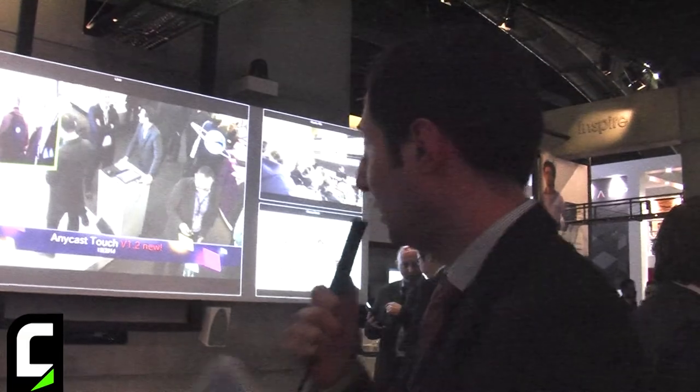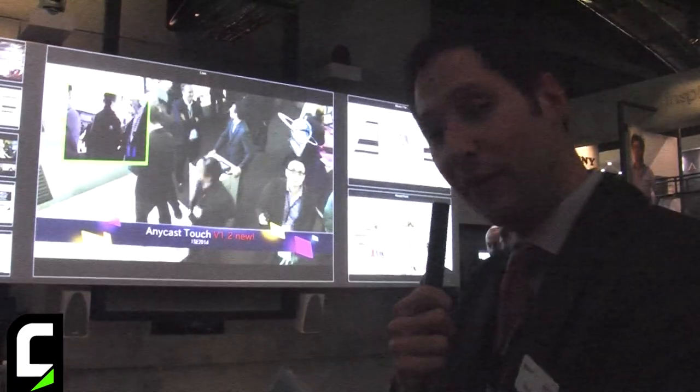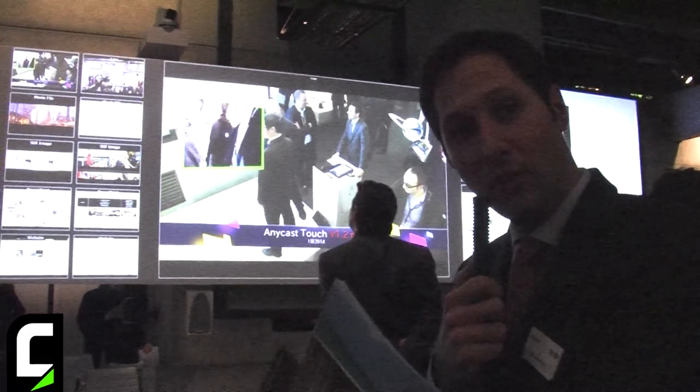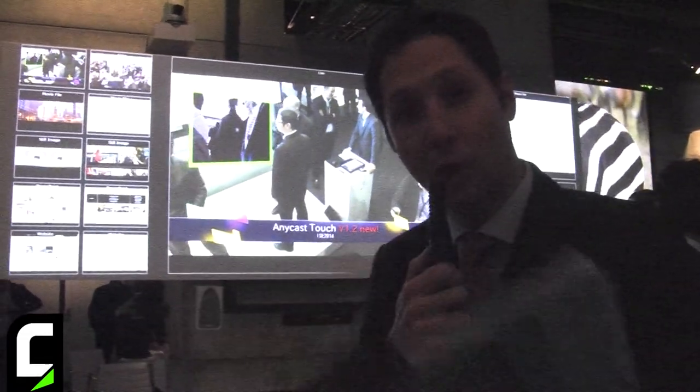Basically, what it does is offer a lot of flexibility in the presentations you will do. What you see behind me is two projectors in EdgeBlend using a software that we call VisionPresenter. On the left side you have all the content that has been preloaded, and on the middle and on the right side, two bigger screens where you will flip the content.